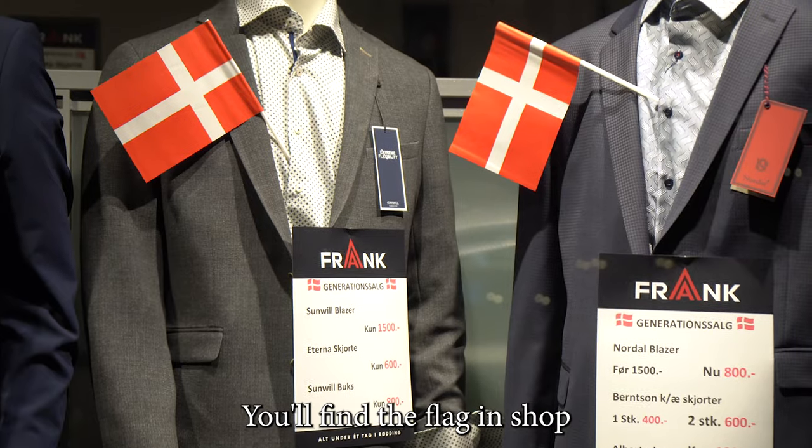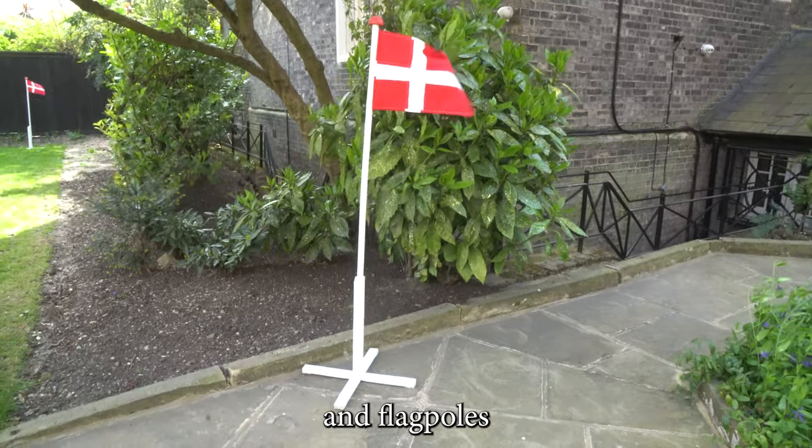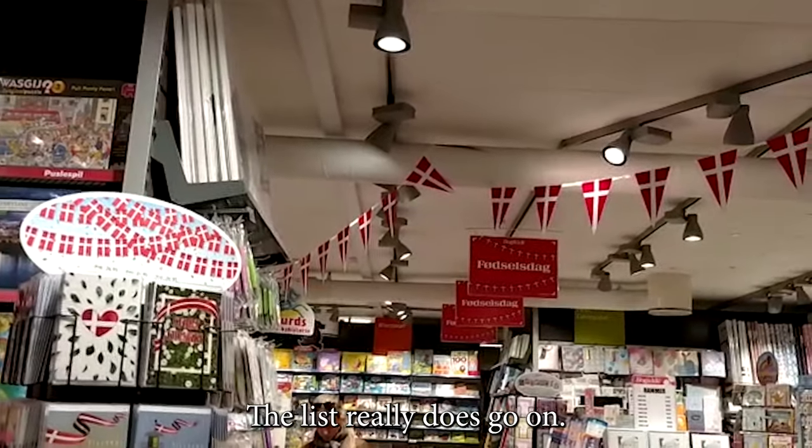You'll find the flag in shop windows, supermarkets, streets, homes, and flagpoles of different shapes and sizes in many people's gardens. The list really does go on.